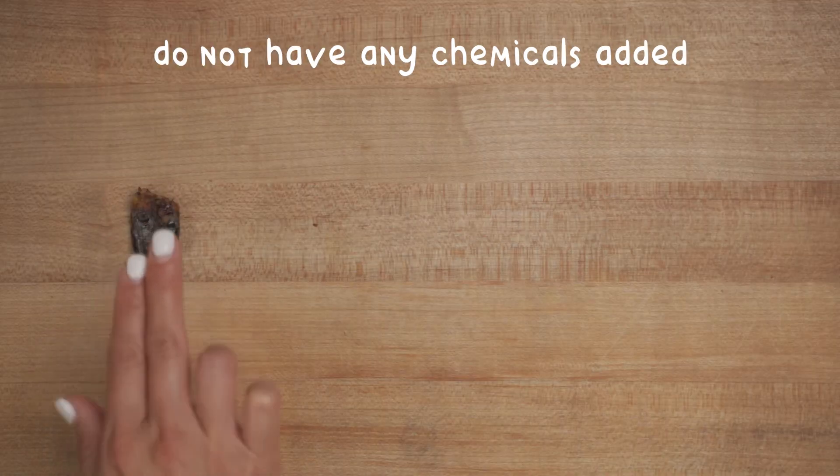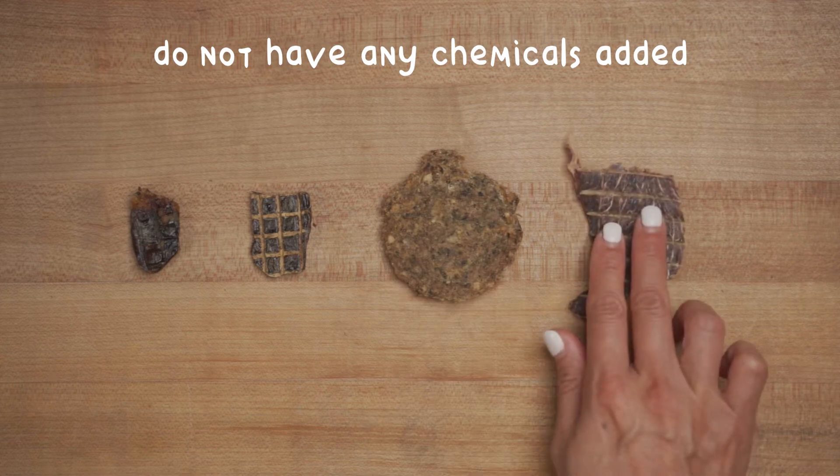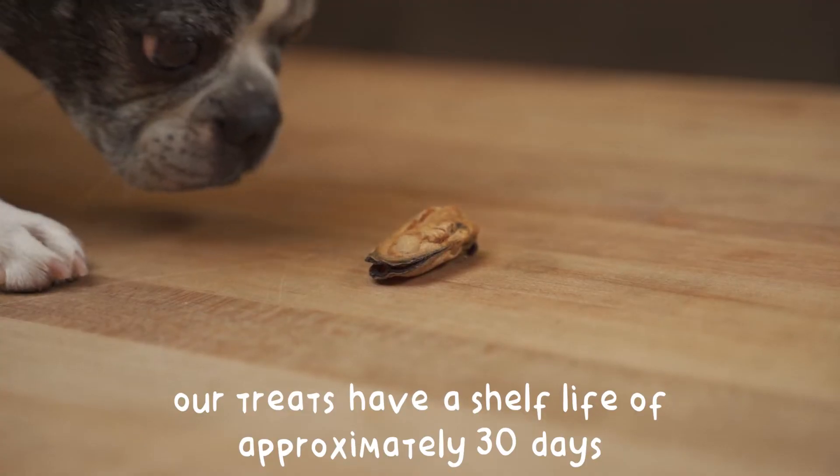Single-ingredient treats, like those we make, on the other hand, do not have any chemicals or preservatives added to them. The benefit when feeding single-ingredient treats is peace of mind, knowing that you're feeding fresh, whole food.